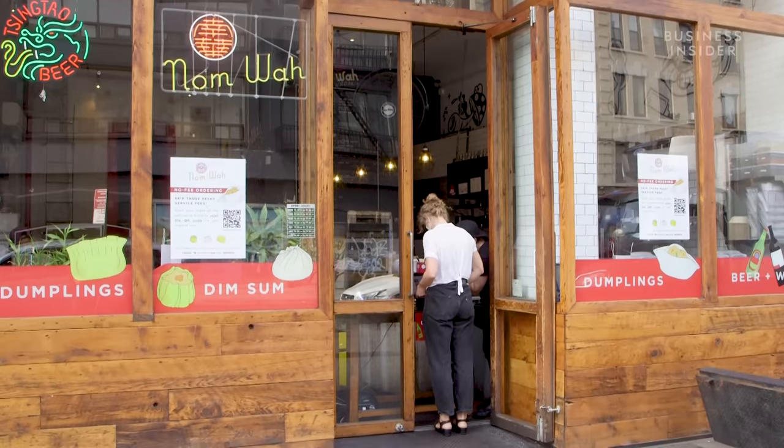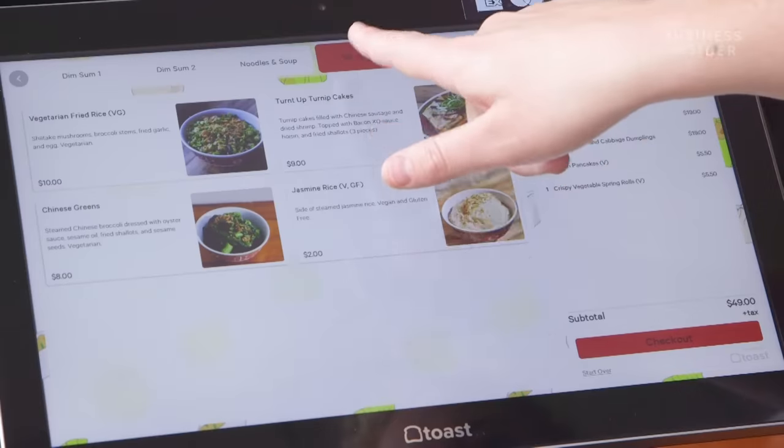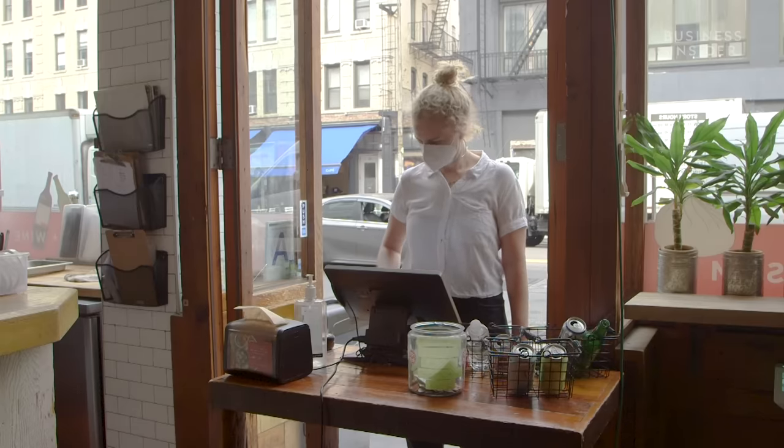Those customers continued to order despite rising food costs from supply chain issues. We're in a phase of at least a 40 to 50 percent increase in some costs. We shouldered most of that, but we did have to pass a little bit on to the consumer — about 10 to 15 percent.